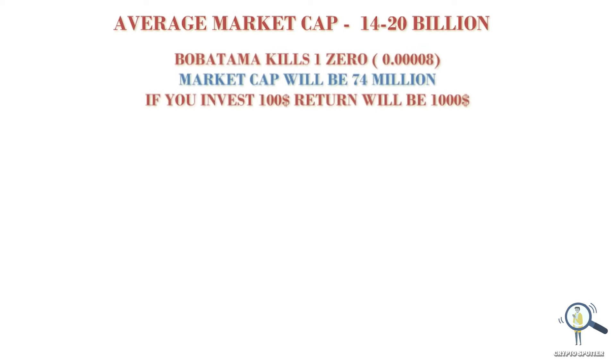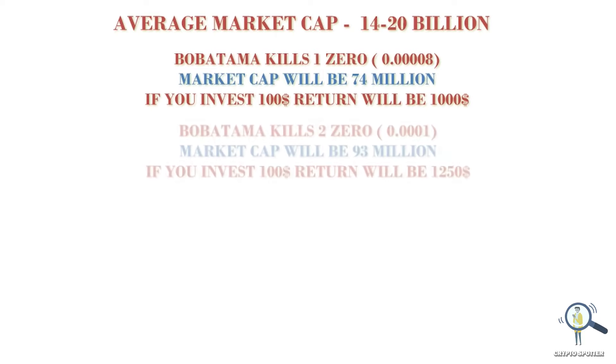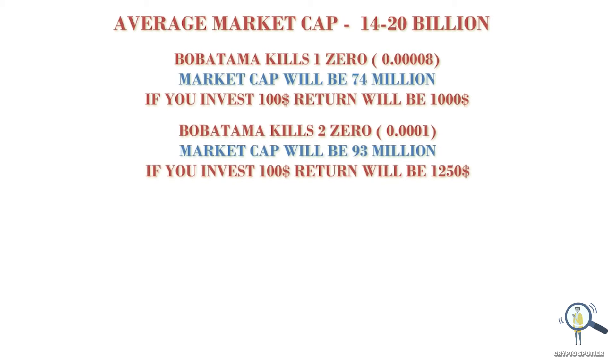Let's say Boba Tama eats one zero from here and trades with 0.4 zeros — the market cap will jump to $74 million. Eating one zero from here is very much possible. If you invest $100 now, it can turn into $1,000.